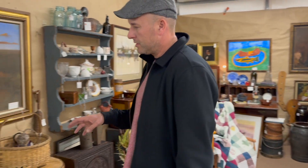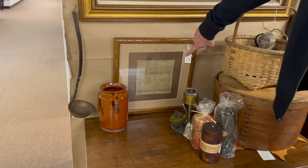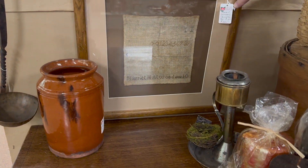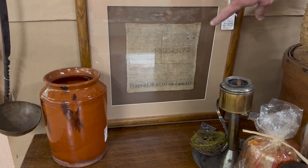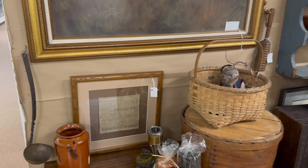I was first drawn to the sampler right off the bat. You find several samplers in here often, but check out the sampler — really nice work all the way through. 19th century, priced at $285. Redware again; they just have lots of great country items.